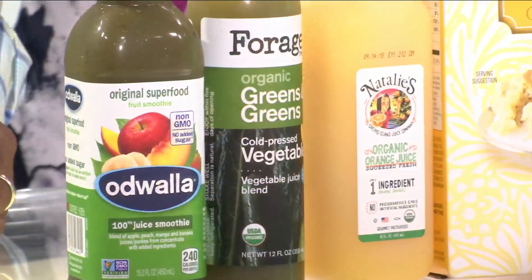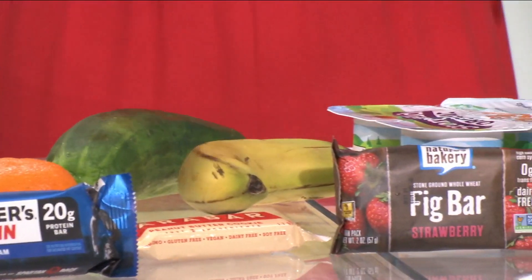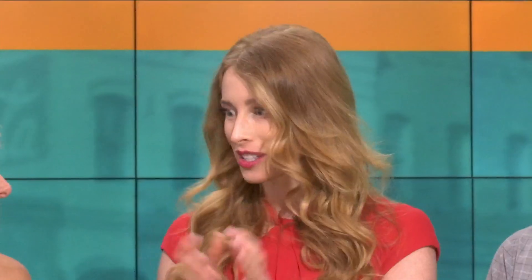Looking at these products, I went to the store yesterday looking for things that were hitting some hot button words these days — all natural, no added sugar, gluten free, wheat free. These are things that we as consumers are being fed as hashtag words we should look for on labels. Somebody might think this was all very healthy, and I want to calculate how much sugar is actually in it.